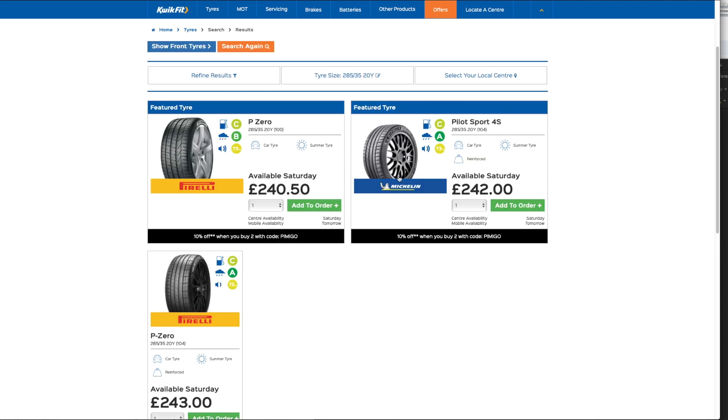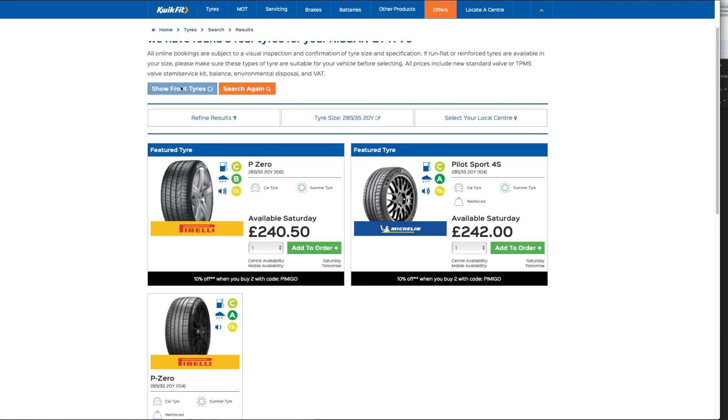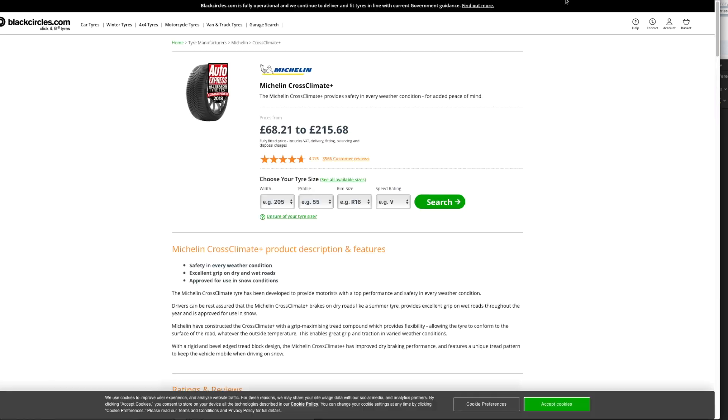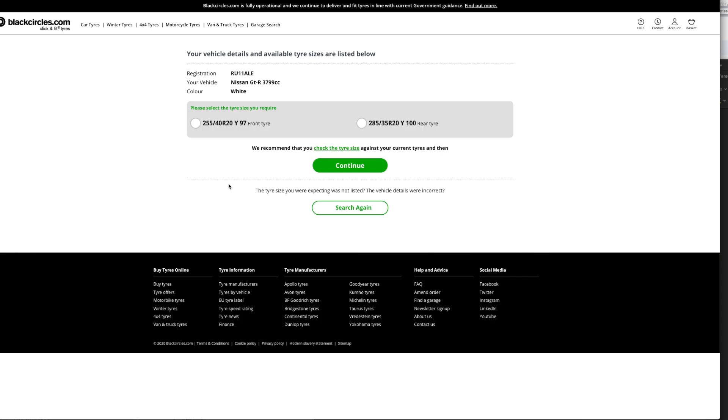You're basically going to hit £1,000 if you go to Quick Fit. The front tires they don't even have in stock, which is a bit of a letdown. End of the day, if they don't have tires available, how do you expect someone to order? That's definitely something they need to work on.